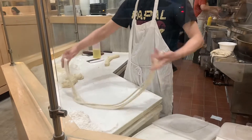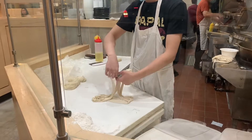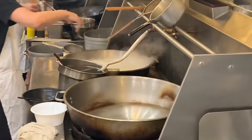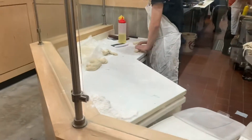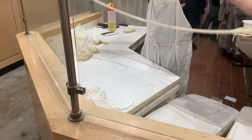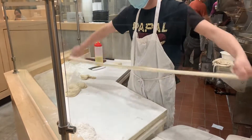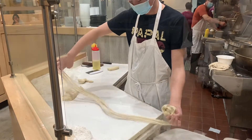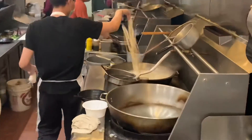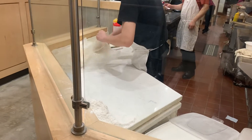Two, four, eight, sixteen. Wow, those are thick. Flatten bread — that looks good.